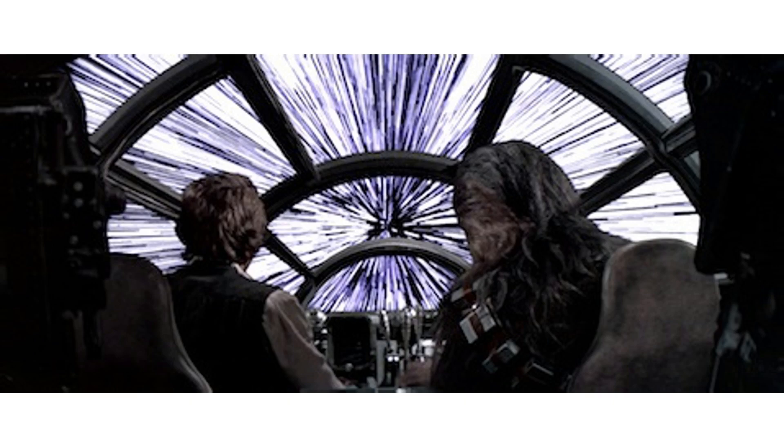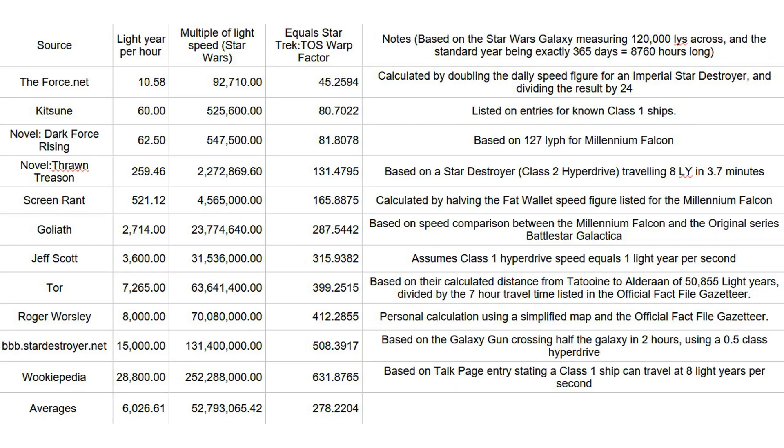Today I want to discuss some of the speed figures that have been calculated for Star Wars hyperspace travel, which I have gathered together in this table. This uses the Essential Atlas Wikipedia canon-sized figure for the galaxy of 120,000 light years. As you can see, there are a wide range of speeds listed as light years per hour for ease of comparison.